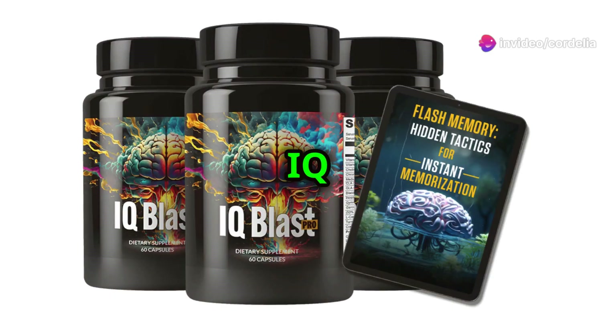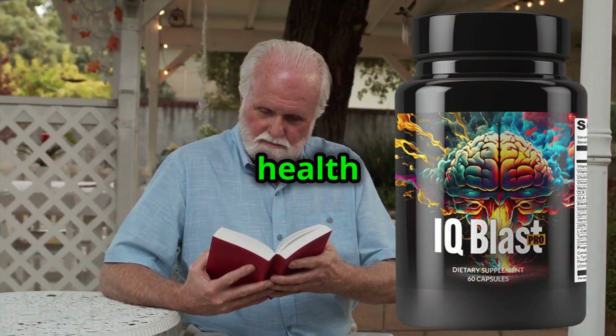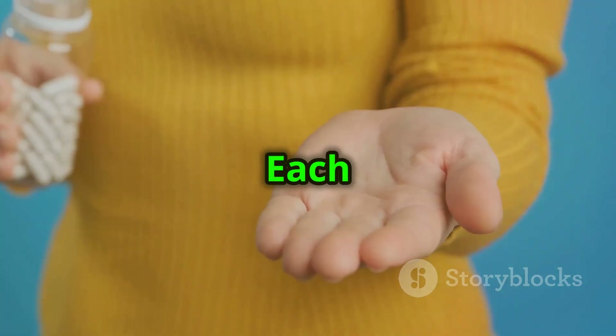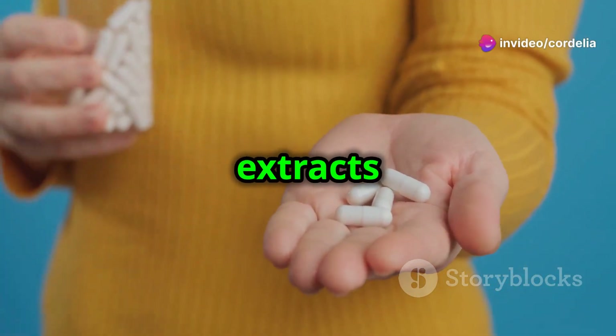First up, what is IQ Blast Pro? IQ Blast Pro is a dietary supplement designed to support brain health by improving memory, focus, and overall cognitive function. Each bottle contains 60 capsules packed with a unique blend of herbal extracts and antioxidants.